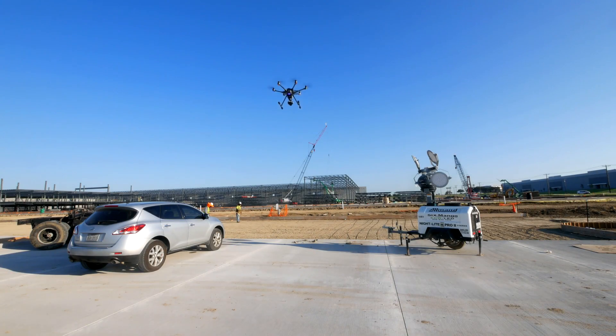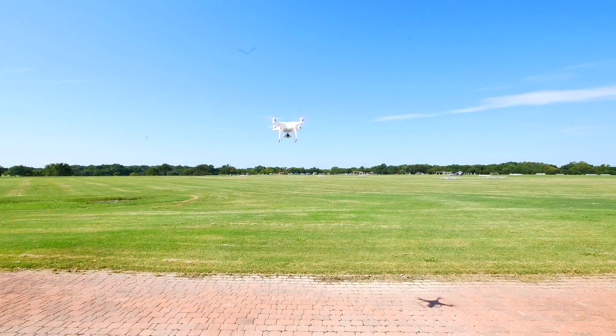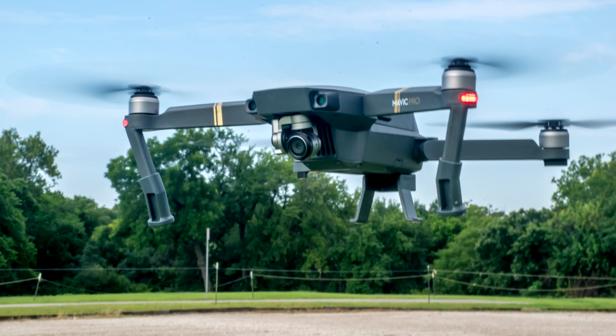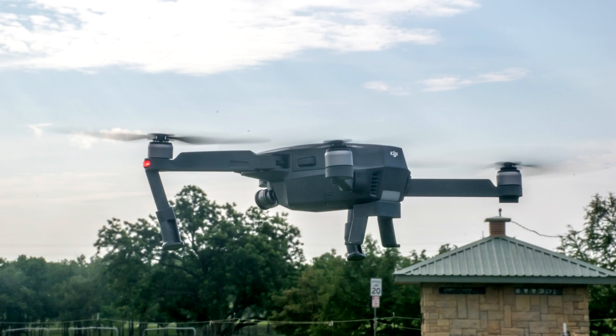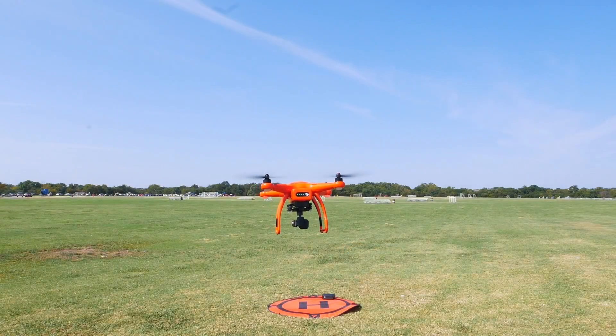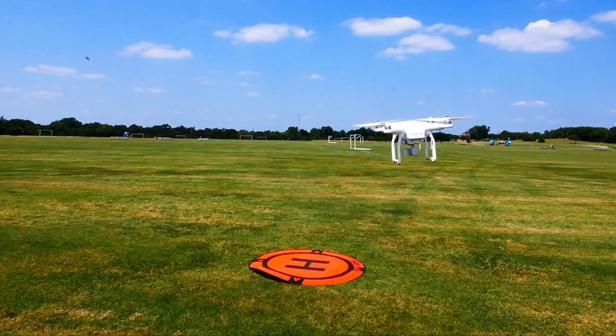Late 2017 going into 2018 is a great time to buy a drone. The newest drones offer some great features like collision avoidance and 4K resolution at up to 60 frames per second. But the previous generation of drones provide some incredible opportunities for great aerial photography platforms at a fraction of their original selling prices.